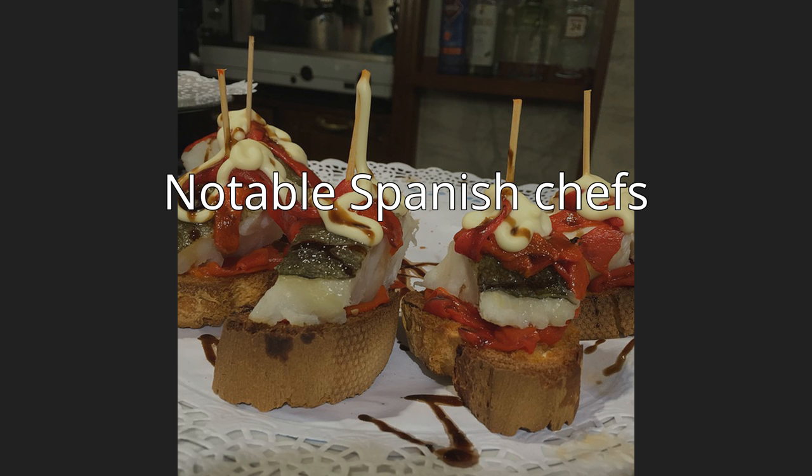Joan Roca, Jordi Roca, and Josep Roca of El Celler de Can Roca, Rocambolesc, Can Roca, Mas Marroc, and Cap Roig in the province of Girona, and the restaurant Roca Barcelona in the province of Barcelona — three Michelin stars in 2009. In 2013, El Celler de Can Roca was selected as the best restaurant in the world by Restaurant Magazine.